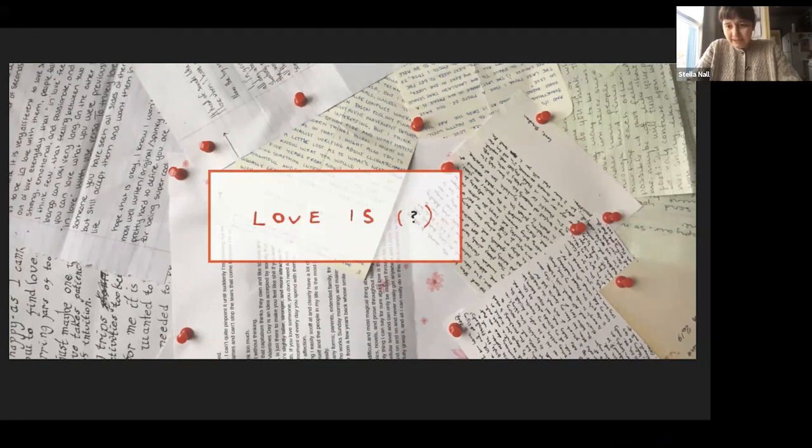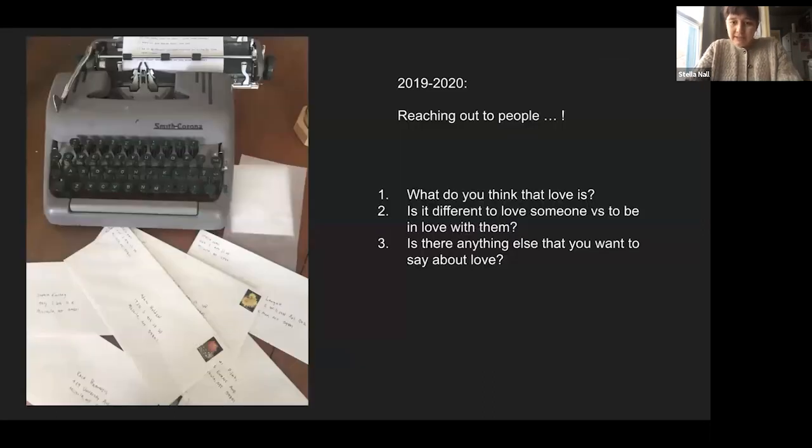Love Is is one of the more passionate projects I've ever done. It took place over about a year. I started with this idea — talking with some friends, I realized that not everyone has the same idea about what love is, but I know it's very important to many people. I was thinking about the questions: What do you think love is? Is it different to love someone versus to be in love with them? And is there anything else you want to say about love? I reached out to people over the course of 2019 to 2020, starting by writing letters with these questions and sending them to mostly friends and family.